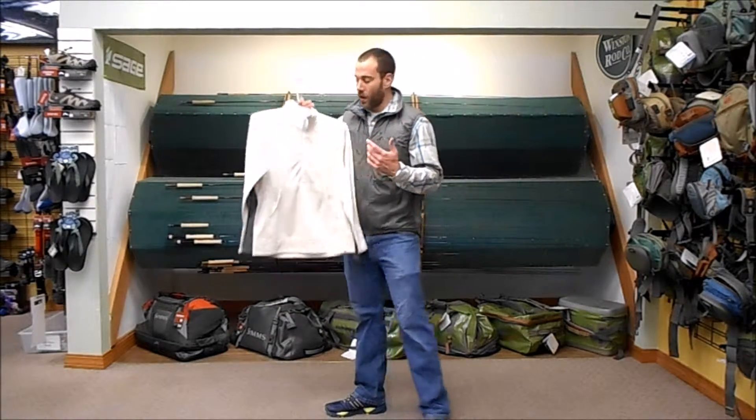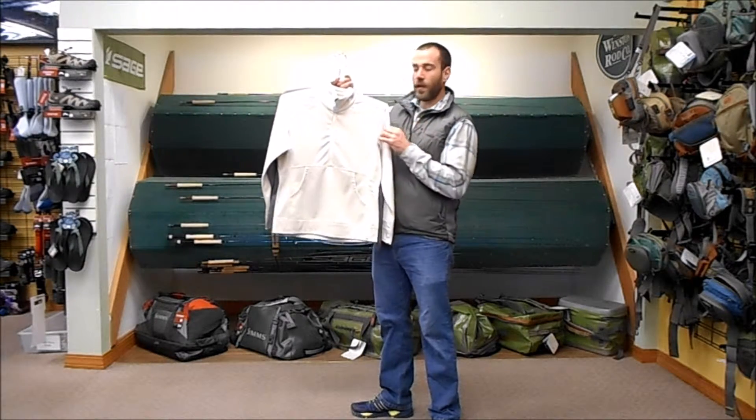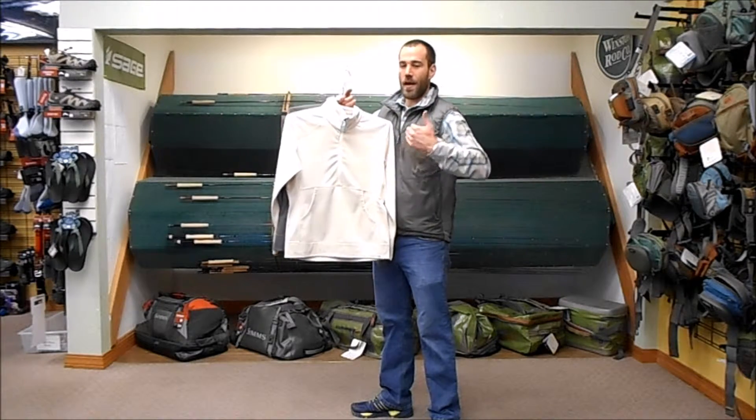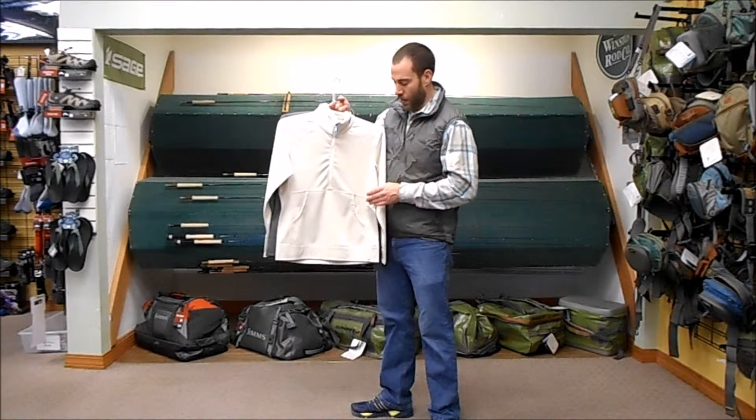We're taking a look today at some new product for fall '16. What I've got right here is a new women's Madison fleece pullover. It's a double layer knit, mid-weight layering piece for the ladies. It can also be worn as an outer piece on those not so cold days — fall, spring, that kind of time frame.